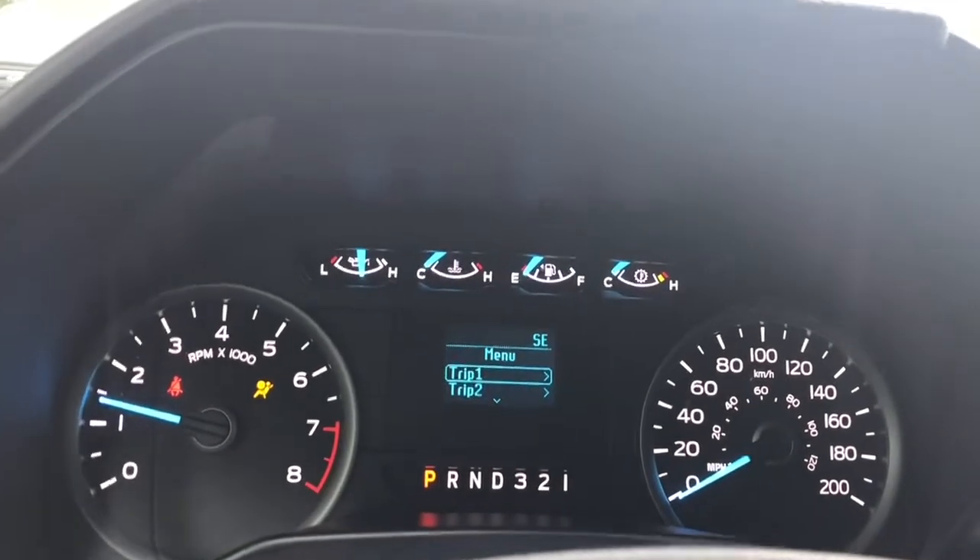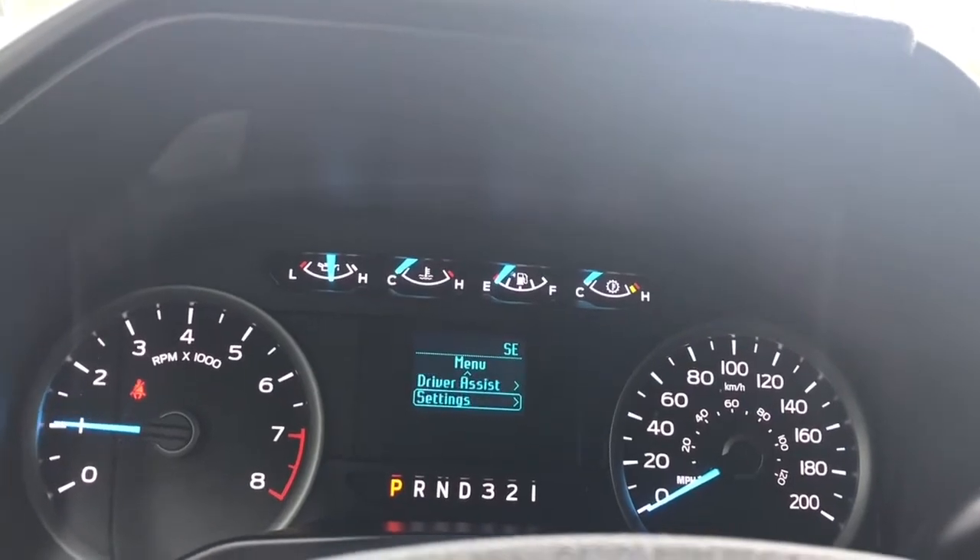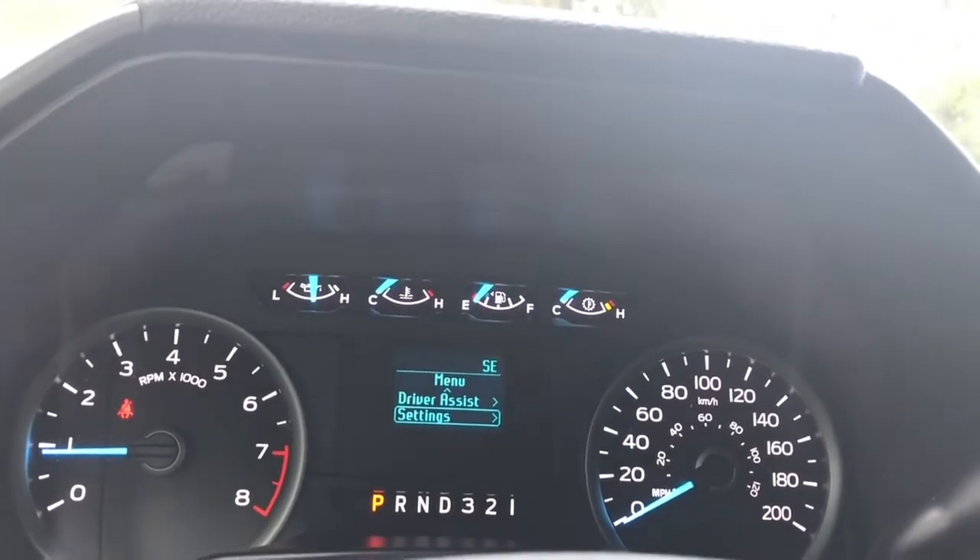The menu includes Trip 1, Trip 2, Fuel Economy, Driver Assist, and Settings — and these all have submenus.